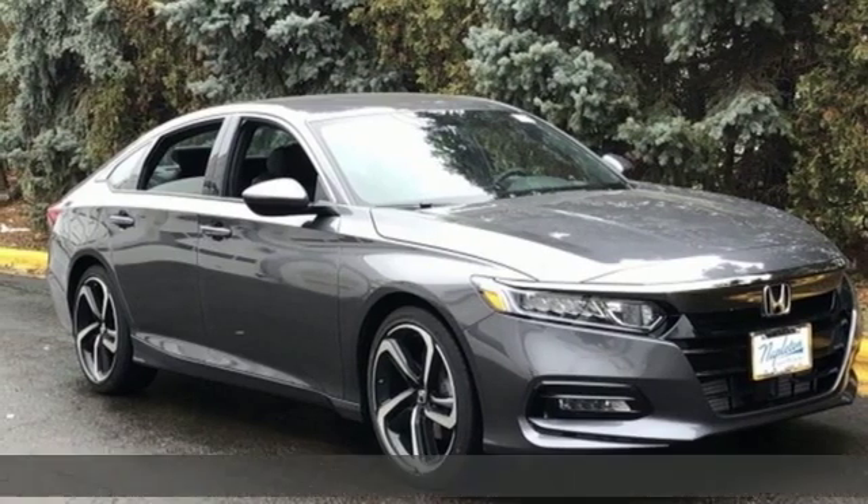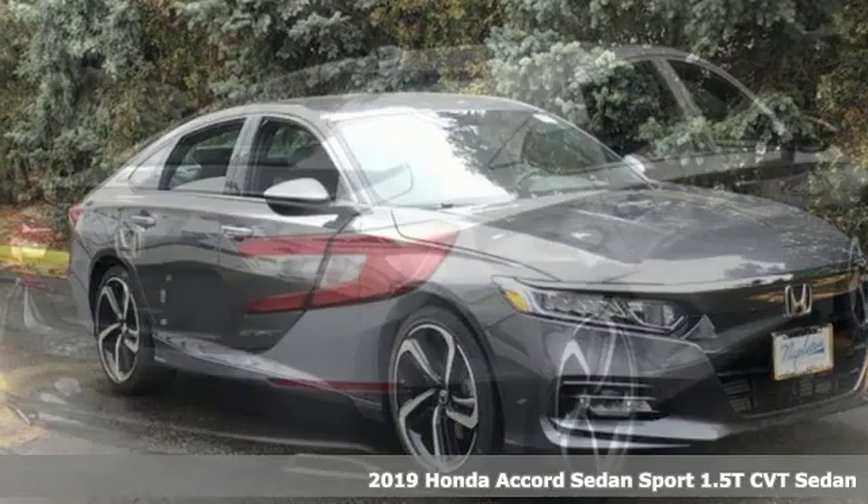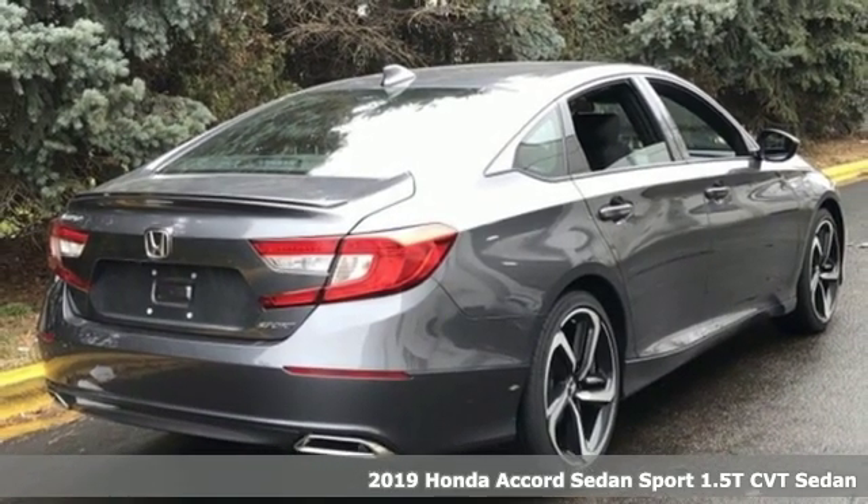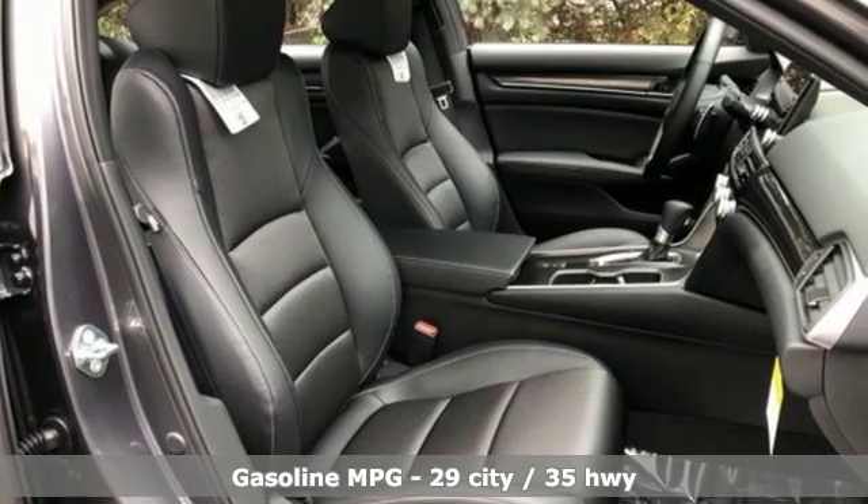It's a new 2019 Honda Accord sedan. Year after year the Accord is showered with awards and praise. Take a look and it's easy to see why. Drive it and you'll know why.